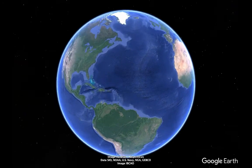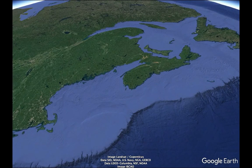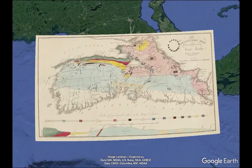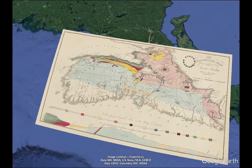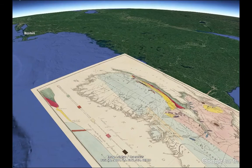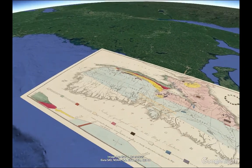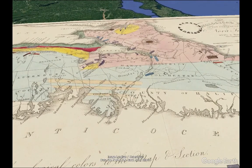Situated on the northern edge of the Atlantic coast in North America, Nova Scotia has played an important role in the history of geology. The first geological map was produced by Charles Jackson and Francis Algier in 1834, with geologists traveling from Boston up the coast into the Bay of Fundy, where much of the geological attention was focused.